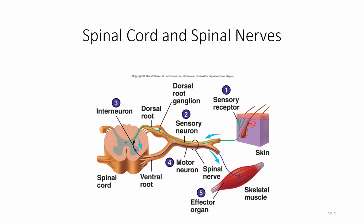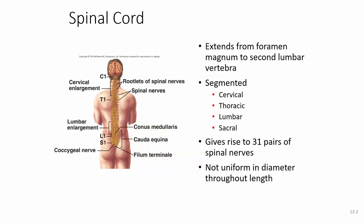In this lecture, we're going to look at the spinal cord and spinal nerves. The spinal cord extends from the foramen magnum down to the second or third lumbar vertebrae. It's going to be segmented just like the vertebrae — the cervical, thoracic, lumbar, and sacral sections — and it gives rise to 31 pairs of spinal nerves.